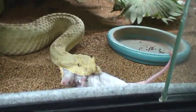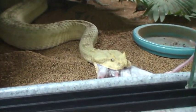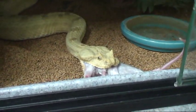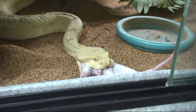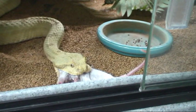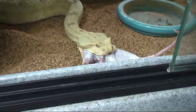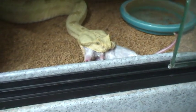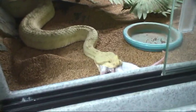That one even scared the crap out of me. A lot of times she'll take it as gentle as you can imagine, just like you're feeding a little puppy or something — and sometimes not so gentle, as we can see. Wow, she scared me — no wet spots though.